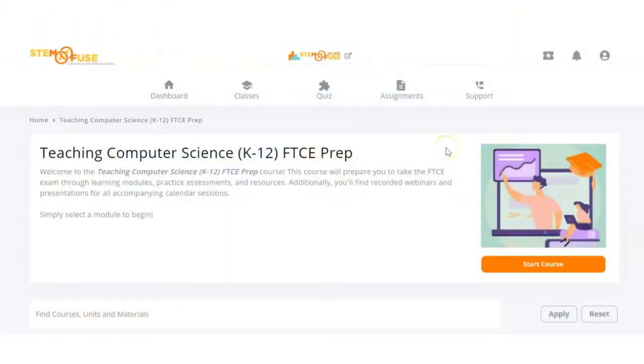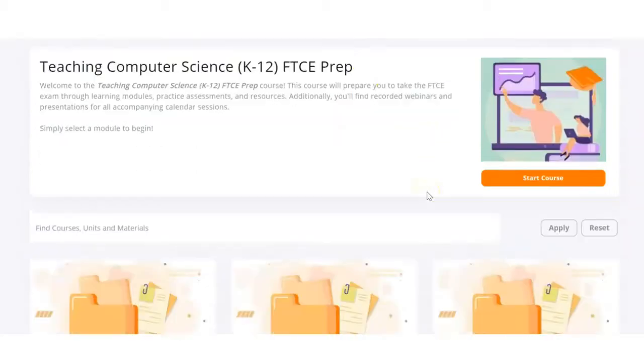Welcome to Teaching Computer Science, the FTCE Exam Preparation Course for the State of Florida. This course currently has a 72% passing rate for teachers who take the test following this course. Let's take a look and see what's inside the course.